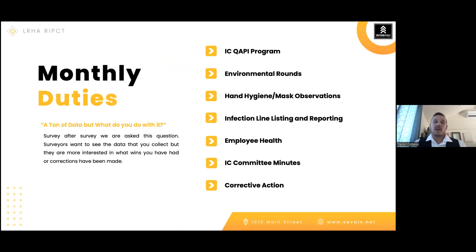For monthly duties, the most common issue we see is: infection preventionists have a ton of data, but what are you doing with it? Survey after survey, they ask that question. If handed a pile of data and we can't properly identify or display the state of infection control in our facility, there's where the confusion lies. Monthly duties start with your IC/QAPI program — your quality information — covering what we're doing to protect employees and patients, and how we're getting better in areas where we're struggling.